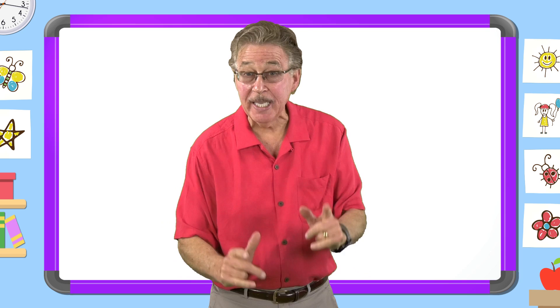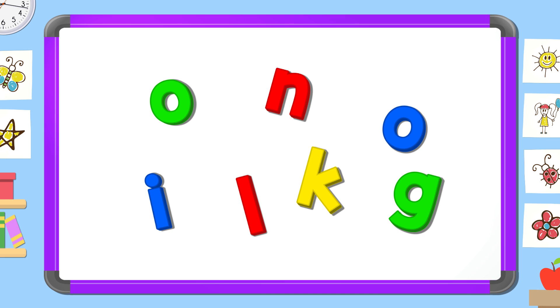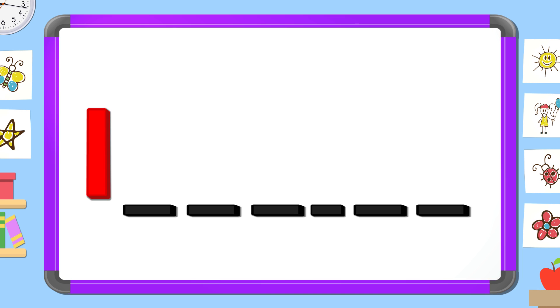What letter comes first? L. What letter comes next? O. What letter comes next? O.